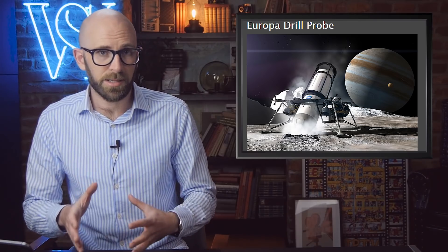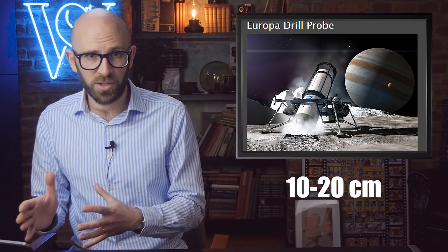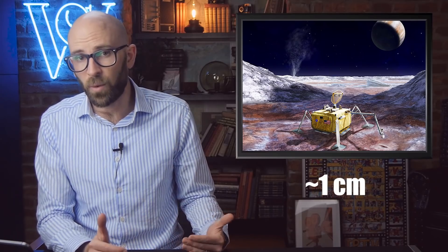Depending on where they land on the moon, the drilling depths will differ. For example, the highest radiation levels are at the equator, so if the lander decides to dig for a sample there, it would have to drill between 4 and 8 inches. If it drills in a lower radiation zone, like Europa's poles, it would only have to drill down about 0.4 inches to get a fresh sample. This, however, poses a big concern for the spacecraft, as they may get destroyed by extreme radiation if they get too close to the moon.